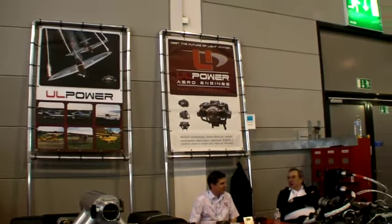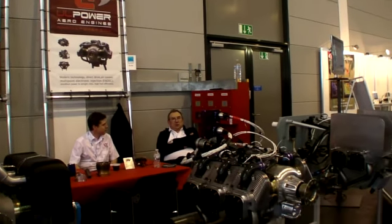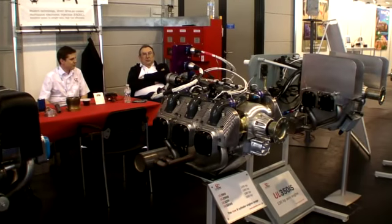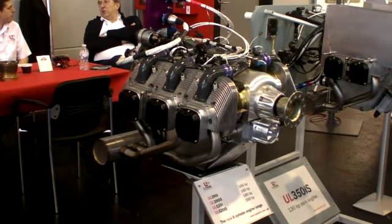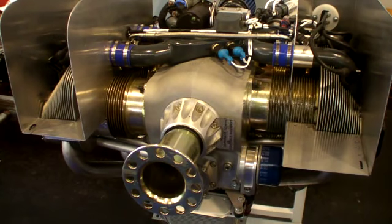This is Paul Bertorelli reporting for AvWeb and Kit Planes magazine from Aero 2012 at Friedrichshafen, Germany, where a Belgian company called UL Power has introduced a new line of experimental engines. Here's Patrick Denorme to give us the details.